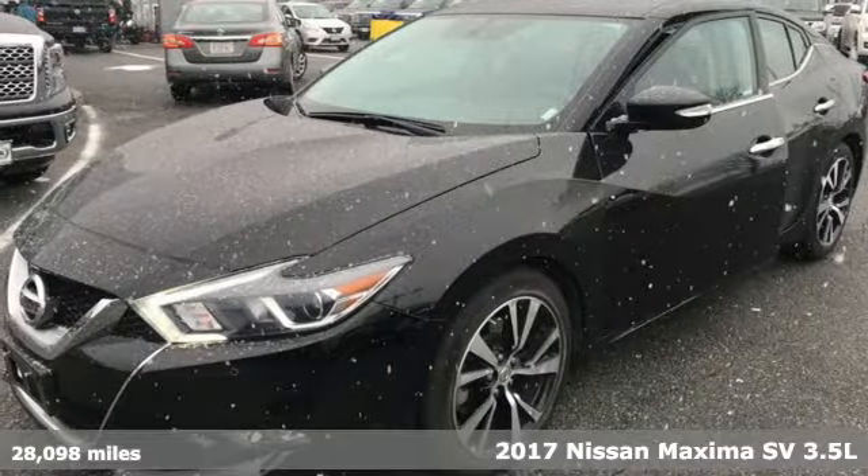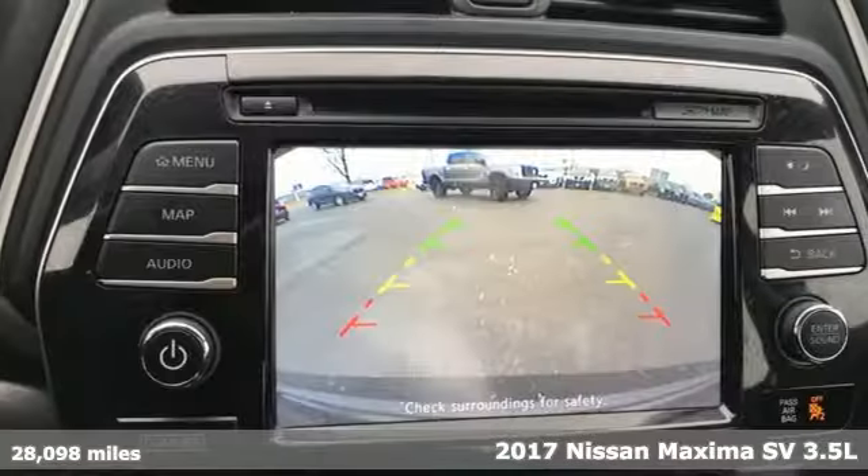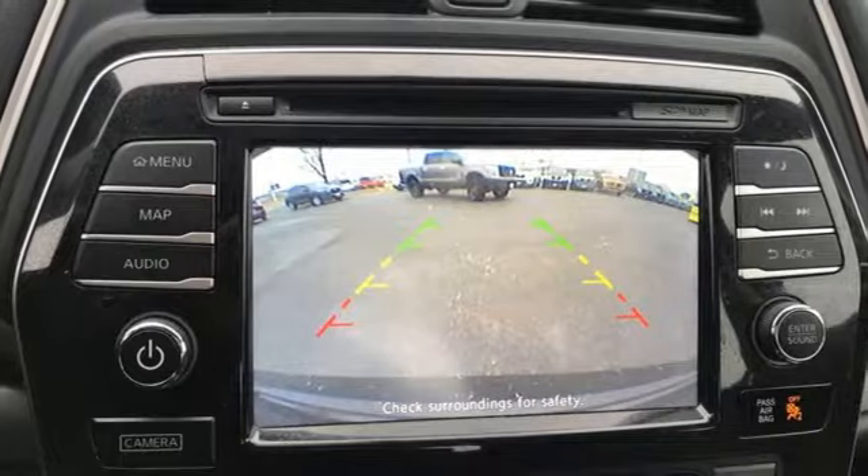It's a 2017 Nissan Maxima. Nissan excites the senses, so you can enjoy the journey. It boasts an impressive list of features, like these.